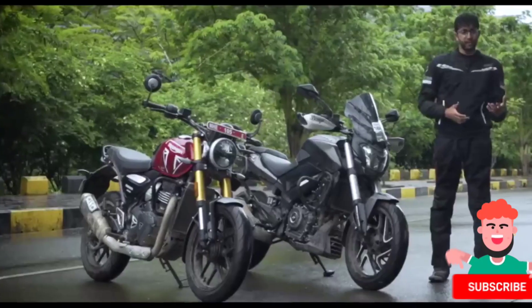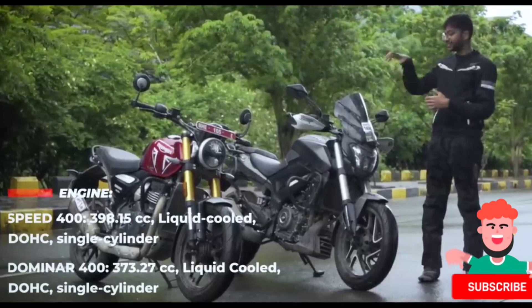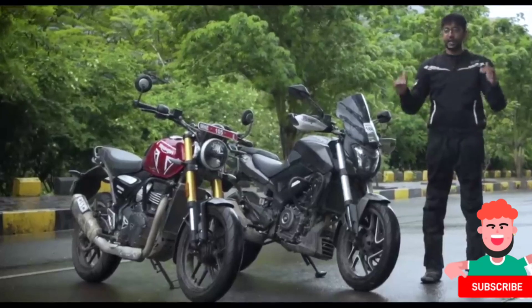Let's start with the engine because this is where a lot of you are confused. It says 400 on the can, but these two are very different — it's 373cc on the Dominar, 398cc on the Triumph, and aside from that, these two are completely different engines.